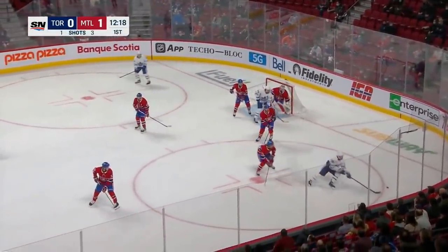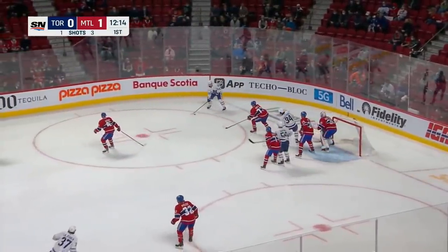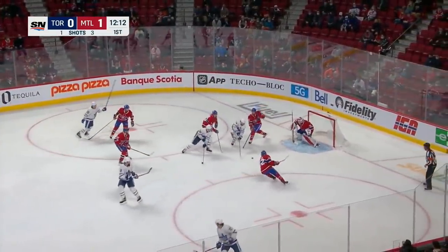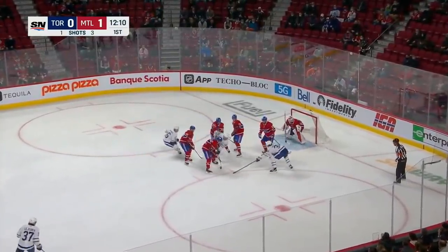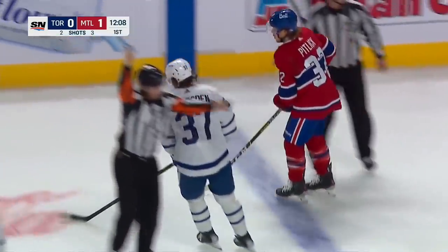Swoops in behind. Curls back being tracked by Evans. Larner from a sharp angle, out in front, still loose for Bunting — and he couldn't get his stick on the rebound. And will get the first penalty.